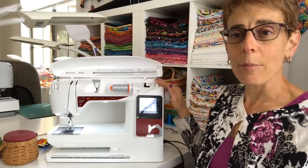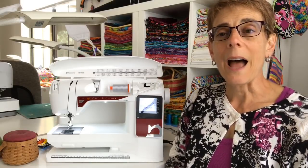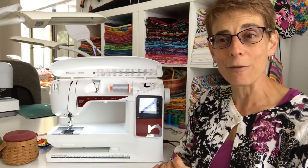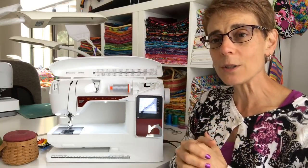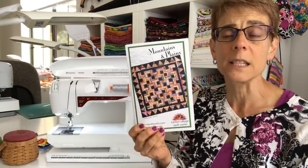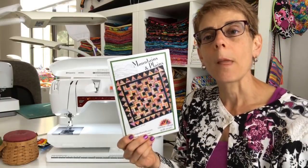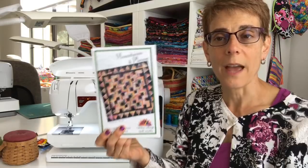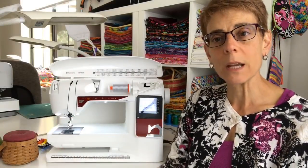Just to recap: remember to enter the giveaway for the Tribute 145C on my blog — I'll put the link in the body of the post after this Facebook Live is over. I'll also be putting the link to the quilt along and the very first PDF for next week, which is basically the supply list. The first supply you really need is the pattern so you know what fabrics to buy or pull for the quilt along.